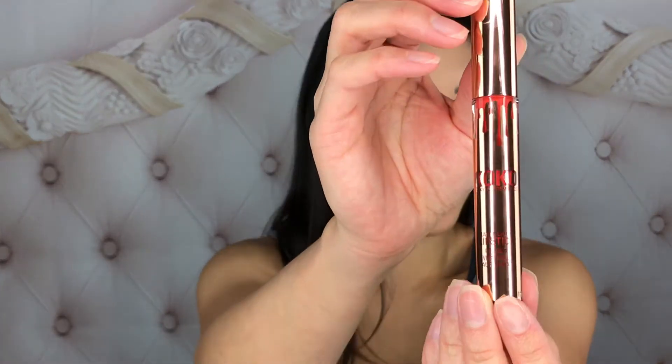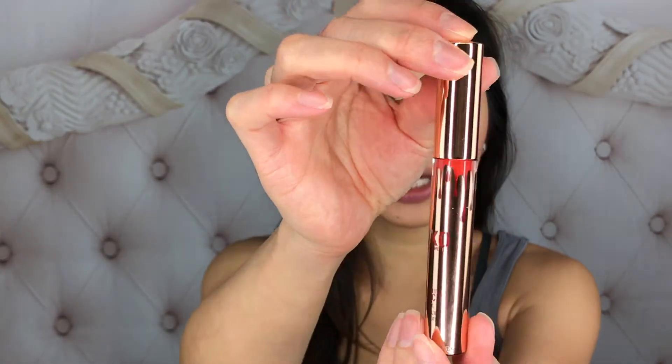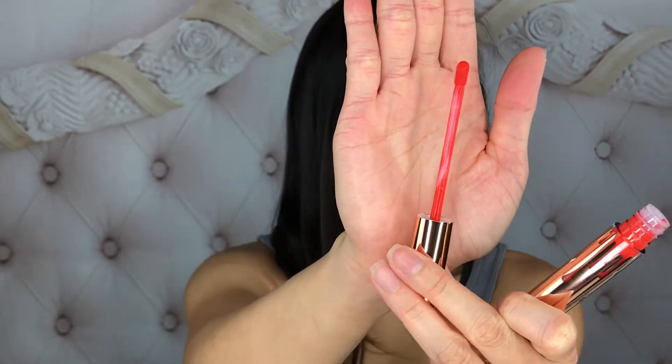Let's go ahead and get started with this first impressions review, swatches, and wear test. We'll try the three matte shades first and then the gloss — I am preferably a matte shade girl, hence why I want to do the matte first. This is how the packaging looks — very cute — and here is how the wand looks. Let's test out the color 'Doll.'